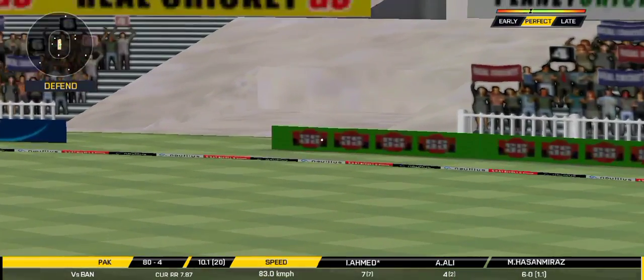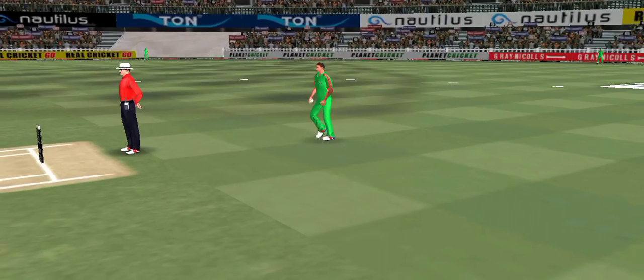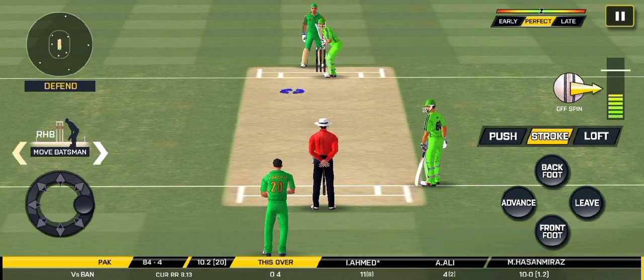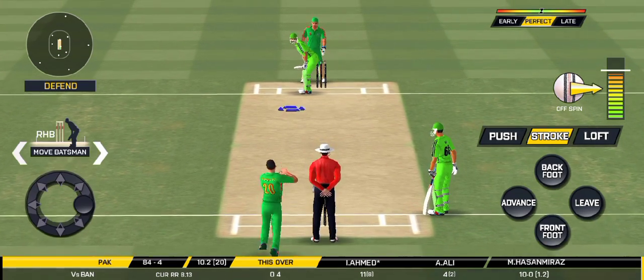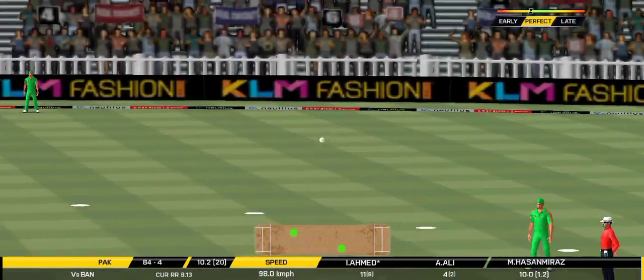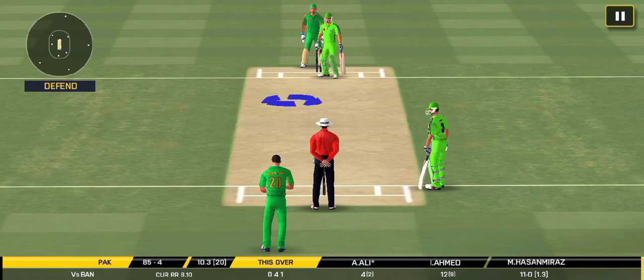He smashed that to the boundary — four! That is excellent running between the wickets.